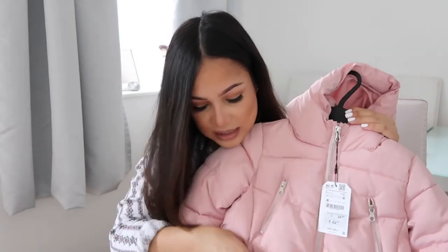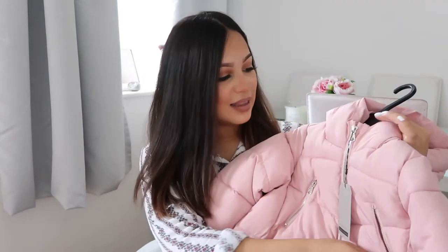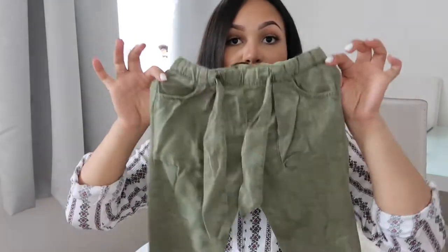They had it in so many other colors - blue, white, and a darker pink than this - but I just like this really sweet pink. It's got three pockets, and oh, it's a real pocket! That's new.